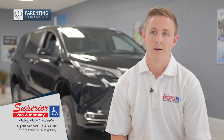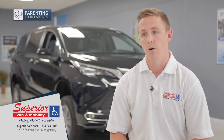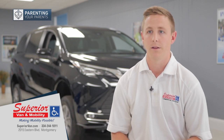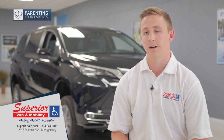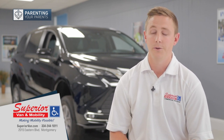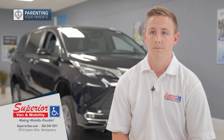We have a rental program here. We can rent out wheelchair accessible vehicles daily, weekly, or even monthly. We have a short-term rental program if you just need it to run errands around town or go to some doctors appointments. And if you do end up purchasing, you can use some of that credit as a down payment towards your vehicle.